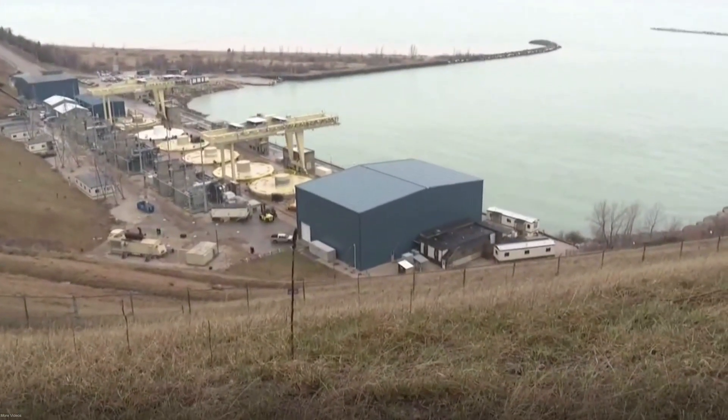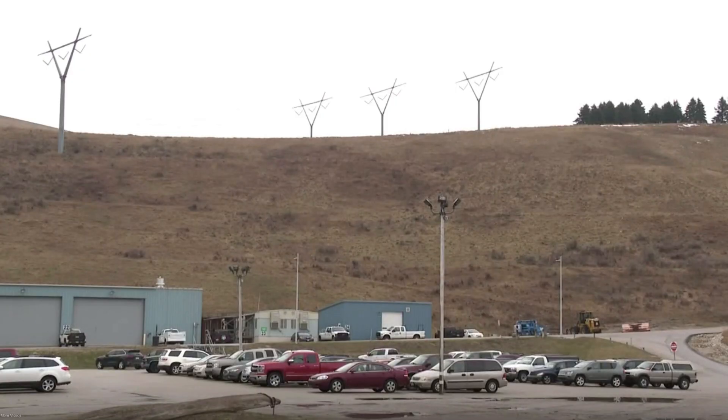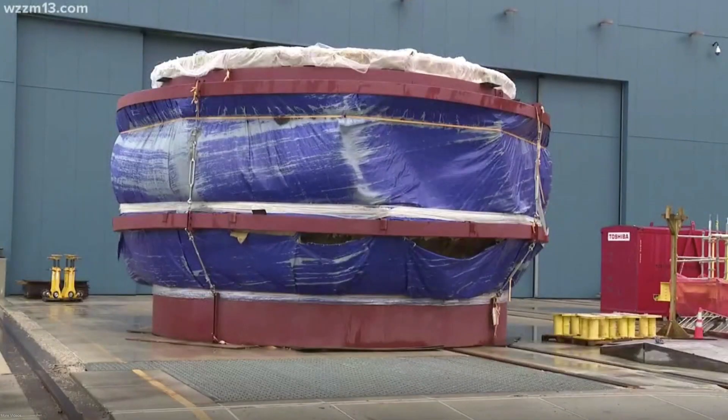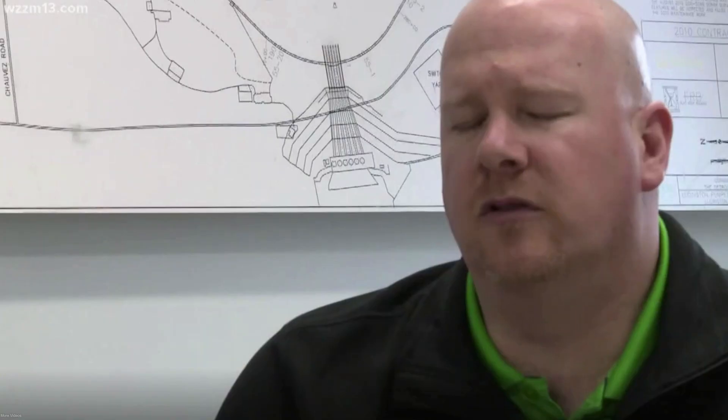The general pattern is to generate during the day and pump at night, with slight variation by season. That electricity is sold to the regional transmission grid. All six of the facility's turbines are being replaced in an 800 million dollar investment that will also make the facility more efficient, adding capacity and more power.